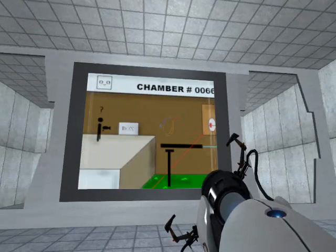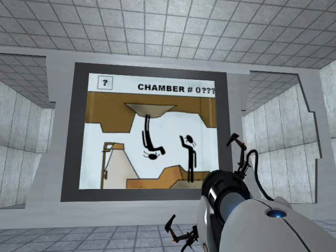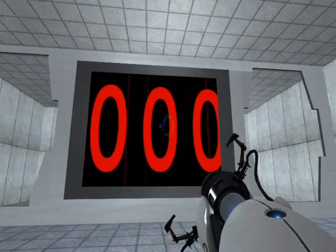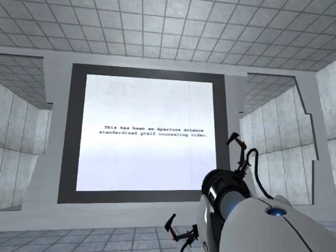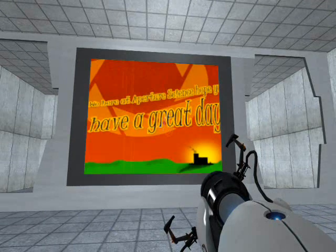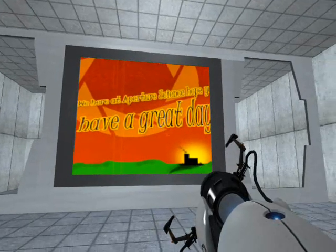Successfully complete all of the challenges before you, and you too shall be rewarded with cake, just as this many test subjects have before you. This has been an Aperture Science After I3 Counseling Video. We here at Aperture Science hope you have a great day.